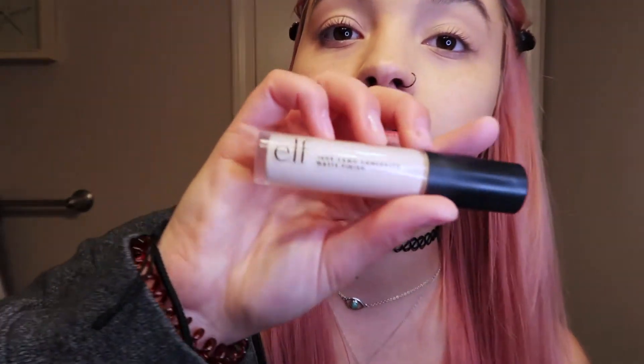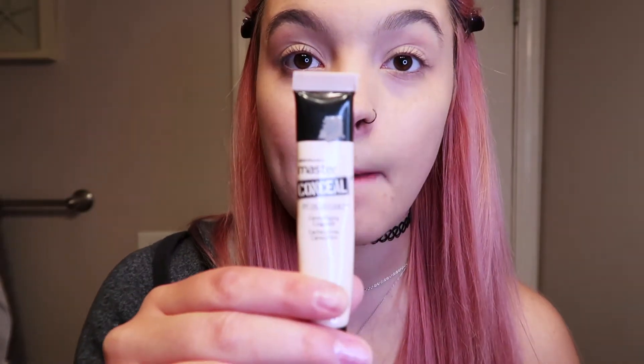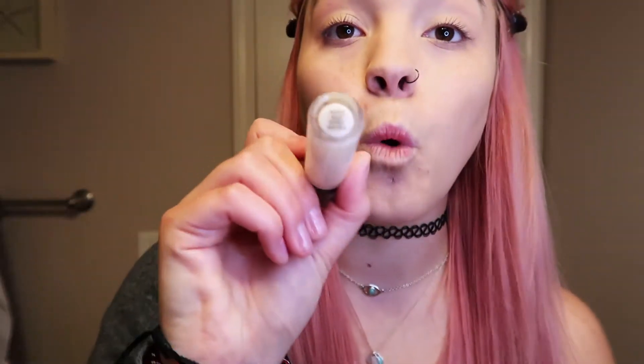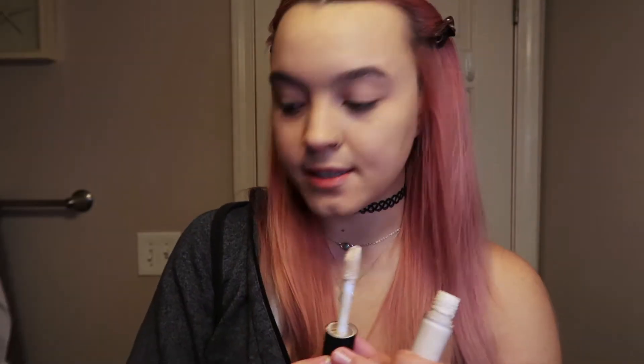I recently just switched to this concealer — e.l.f. — and it has changed my life. I try to do half drugstore and half regular makeup just because it's a lot of money you can spend on this stuff. I've been using another one, but I switched to this one and this is definitely the way to go. I use Fair Warm. The only thing with this is it dries out super fast, so I end up doing like a tiny bit at a time.